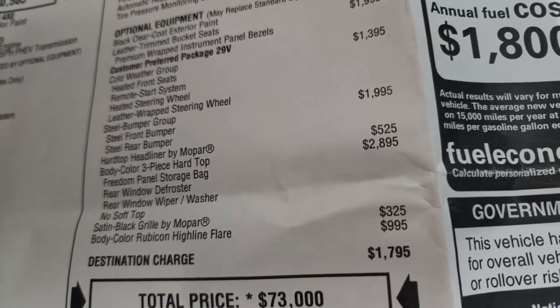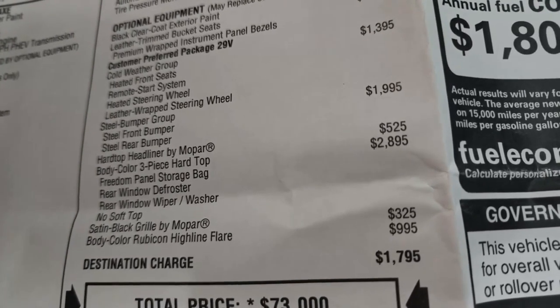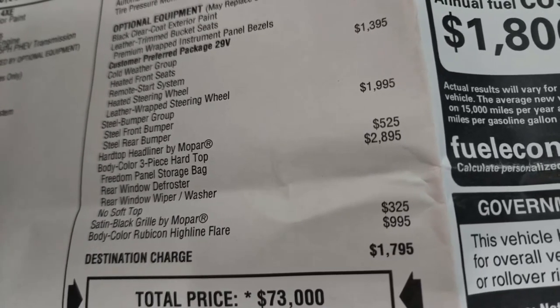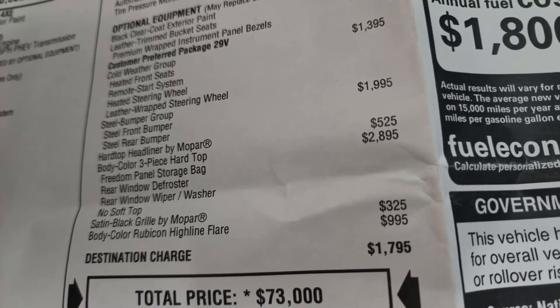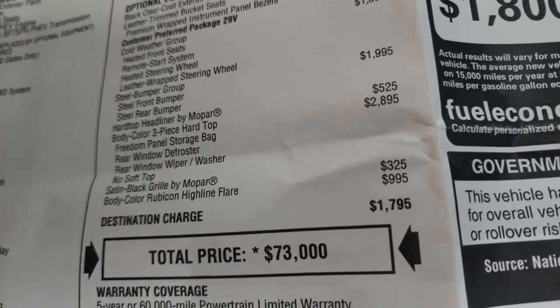6.4-liter V8. Horsepower/torque: 470 horsepower / 470 pound-feet. Efficiency: 13 city / 17 highway miles per gallon. Acceleration, 0-60 miles per hour, 4.2 seconds.